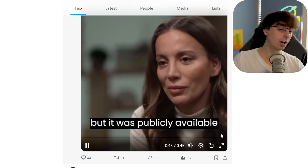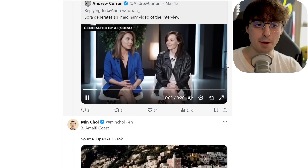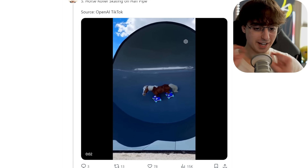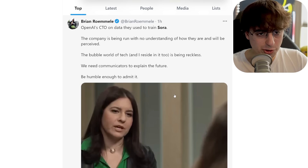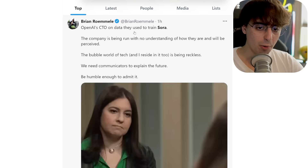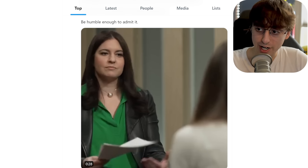Right now, Sora is trending on Twitter, not just because OpenAI continuously releases more and more very impressive demos of Sora in action — just a straight text prompt to video — but also in a recent interview, OpenAI's CTO gives very vague and strange answers to the question about what data they used to train Sora.